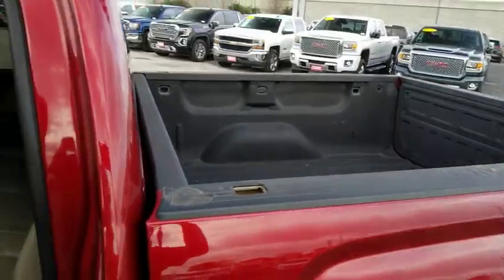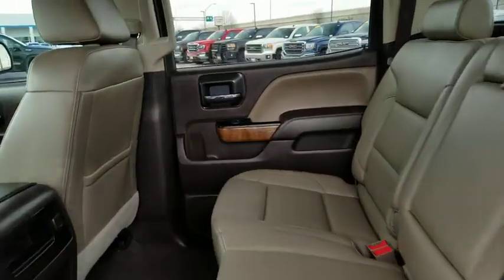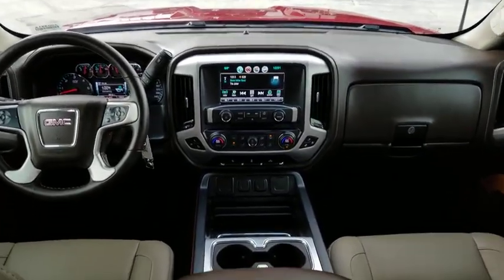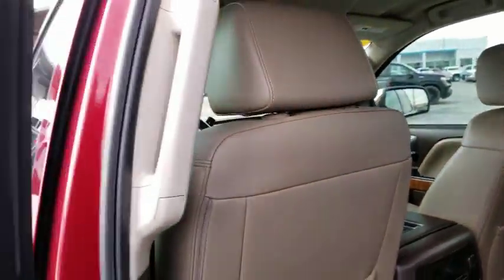Leather-wrapped steering wheel, adjustable steering wheel, power steering, cruise control, aluminum wheels, four-wheel disc brakes, floor mats, auto-dimming rearview mirror, climate control. Take this vehicle for a spin and see why so many shoppers are now proud owners.